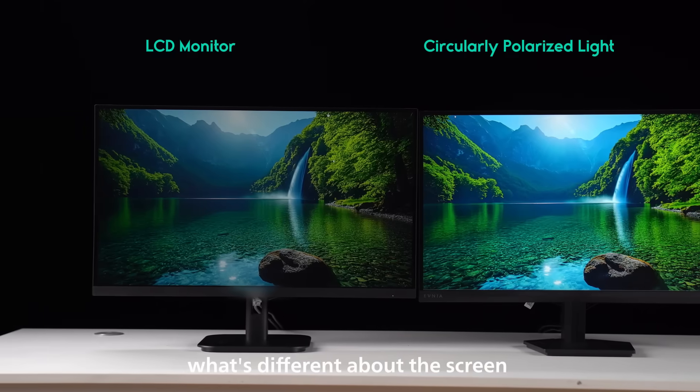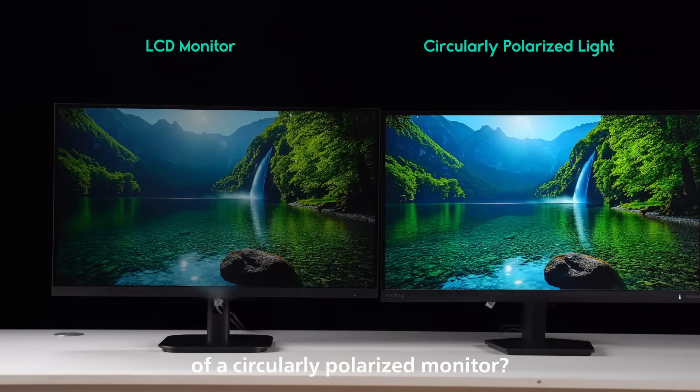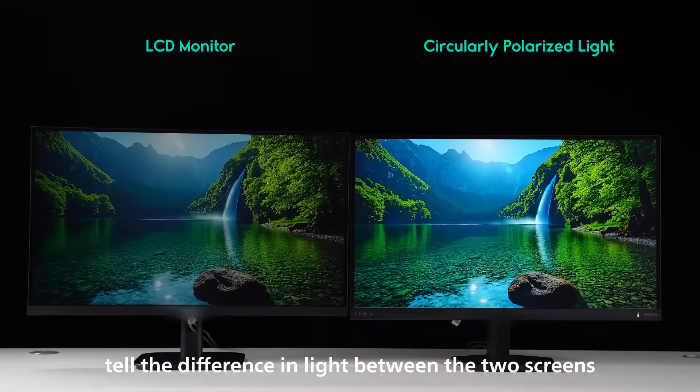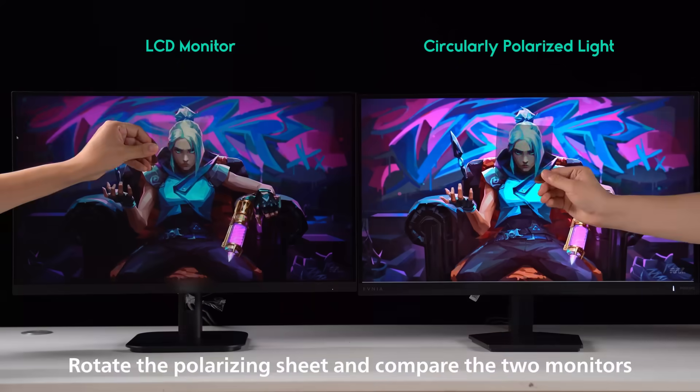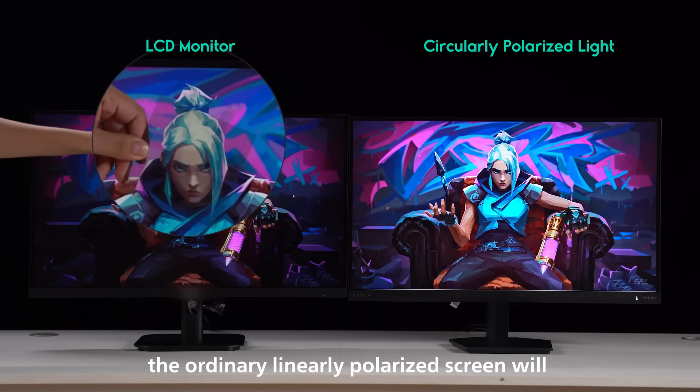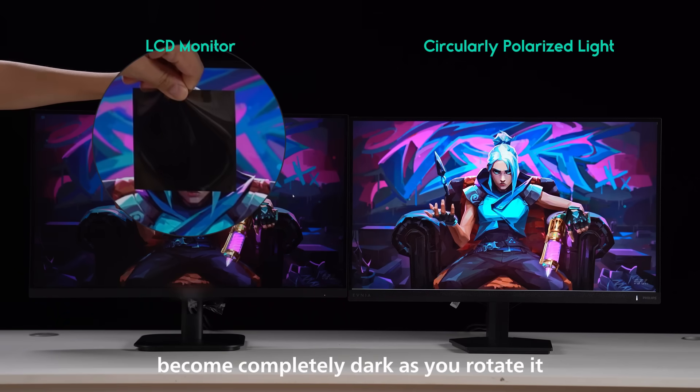So, what's different about the screen of a circularly polarized monitor? We can use a polarizing sheet to visually tell the difference in light between the two screens. Rotate the polarizing sheet and compare the two monitors — the ordinary linearly polarized screen will become completely dark as you rotate it.